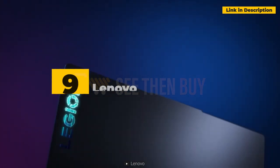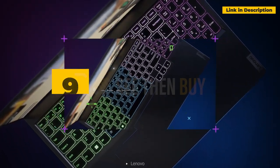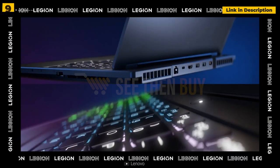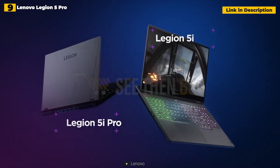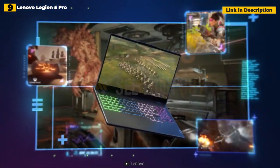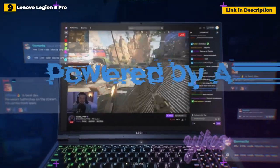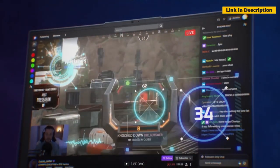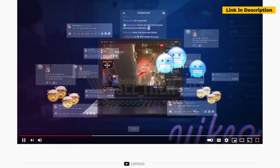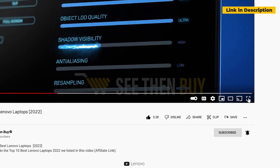9th place: Lenovo Legion 5 Pro. Lenovo's Legion 5 Pro demonstrates what can be accomplished when two opposing forces work together for the greater good. AMD and Nvidia are those forces, and the greater good is the gaming community. Equipped with an AMD Ryzen 7 5800 CPU and Nvidia GeForce RTX 3070 graphics, it gives gamers the power they need to run the latest AAA titles at ultra-graphics settings.